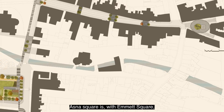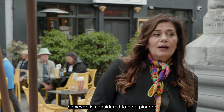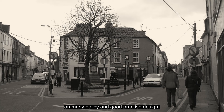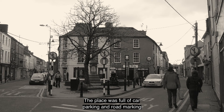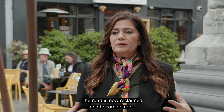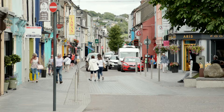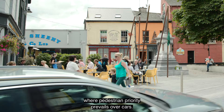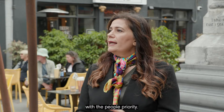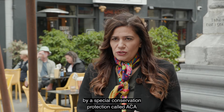Aston Square is, with Emmet Square, phase one of Clonakilty's 400 master plan designed in 2012. We're standing here on a project that is 10 years old, yet it is considered a pioneer on many policy and good practice design fronts. The place was full of car parking and road markings and is now a blank canvas for people to act and the community to gather. The road is now reclaimed — the paving is elliptical natural stone from Ireland and is based on the shared space principle where pedestrian priority prevails over cars.